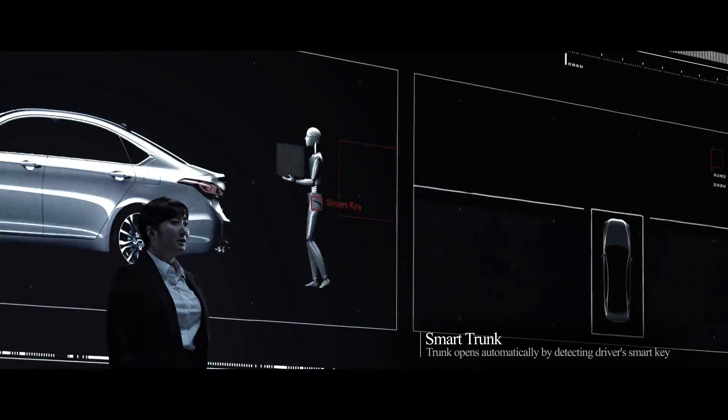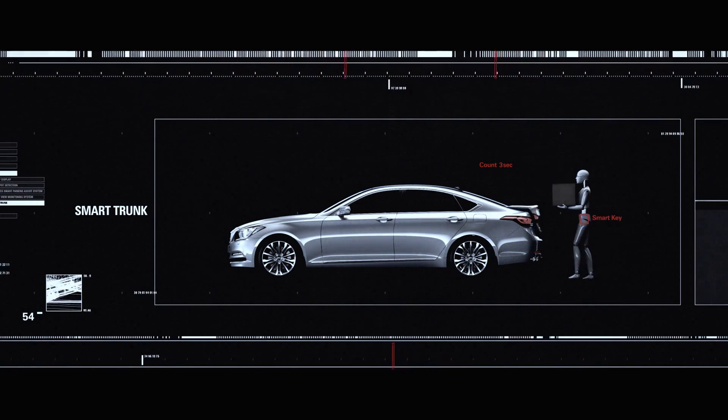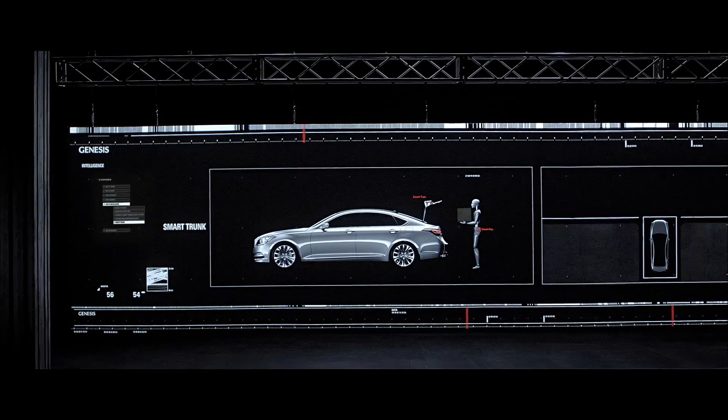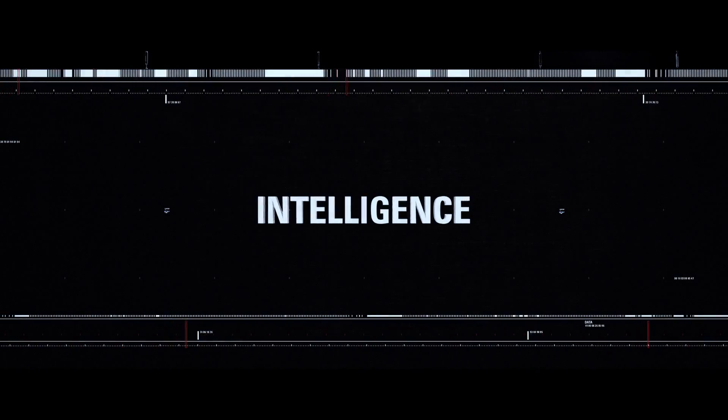Smart trunk — a driver-friendly technology that opens the trunk automatically whenever a smart key is detected in close proximity. These are highly intelligent systems that help improve the driver's safety and convenience. Genesis.